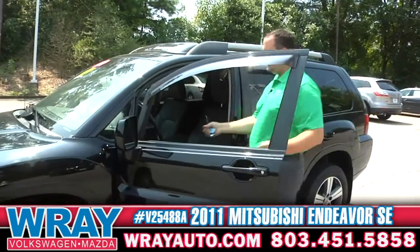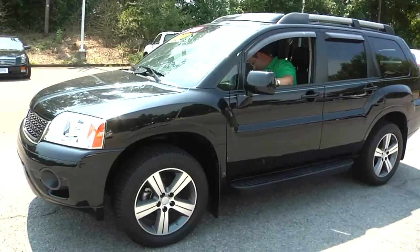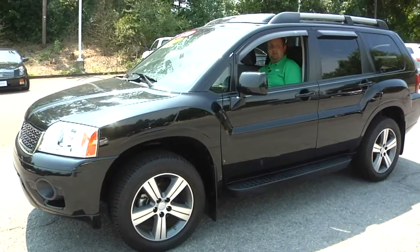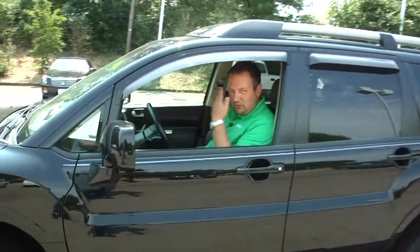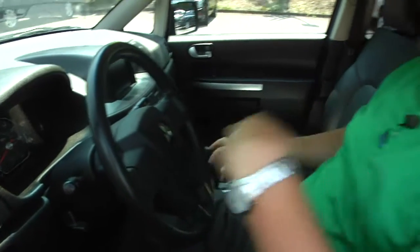When you get in, obviously you're going to have to re-crank it. I'm going to get my seats adjusted nice with my power seats. One thing I forgot to add — it's got Bluetooth. So if you've got a cell phone that you're always talking on, you know it's not safe to drive with the phone up to your ear. This will pair wirelessly.